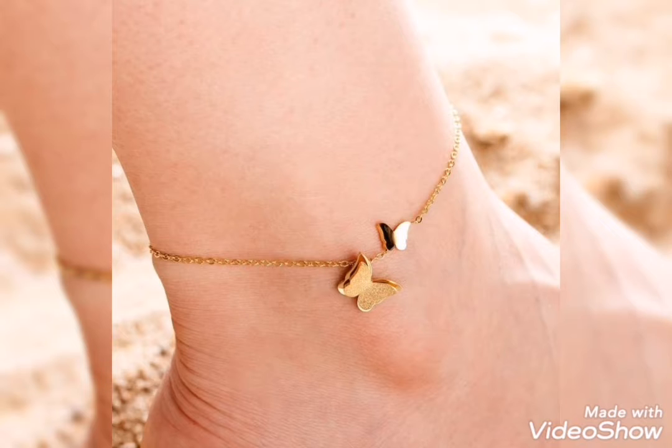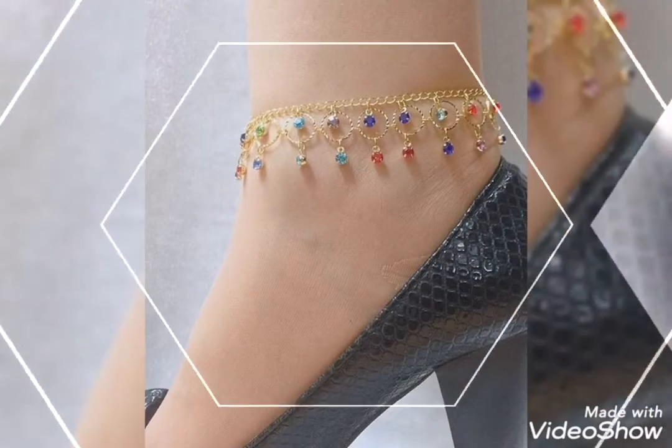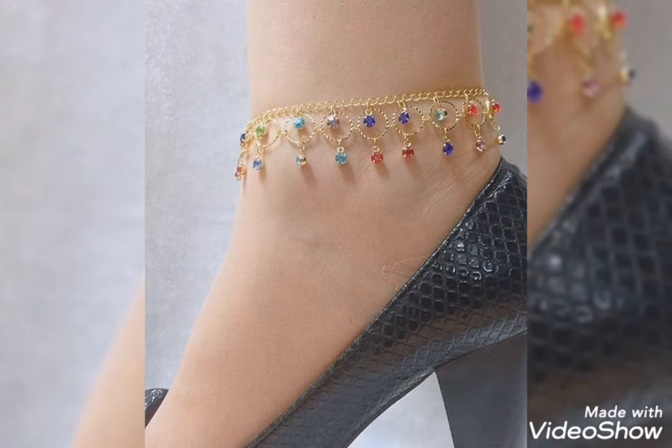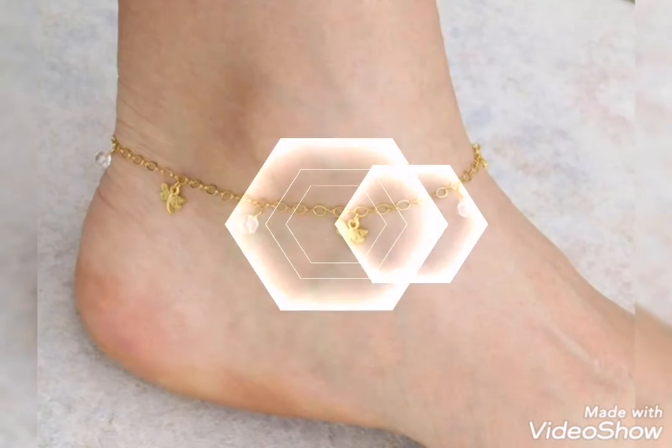Please don't forget to watch the full video so that you can see all the designs and pick up the perfect ones — the beautiful ones or your favorite ones.